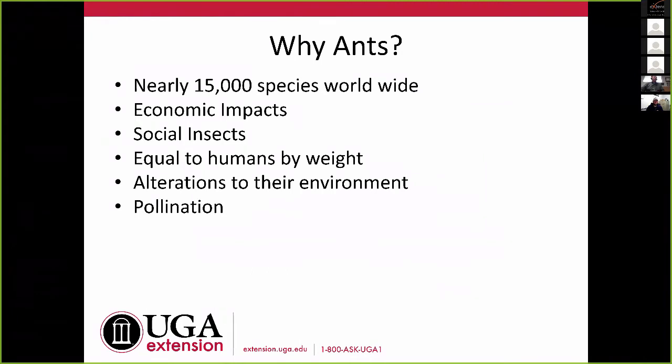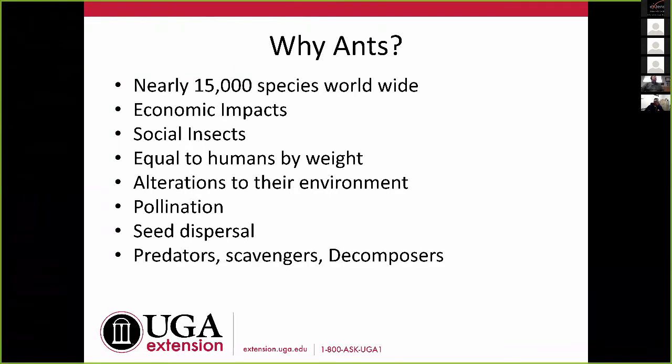Ants play a very important role in the environment. They play at least a minor role in pollination — if you want peonies, ants are important. Seed dispersal is another role: there are ants that specialize in certain types of plants, and those plants can't survive without that species of ant to disperse their seeds. They're very important as predators, scavengers, and decomposers. Ants move way more soil than earthworms and are responsible for far more soil aeration. They're an extraordinarily important group of critters.